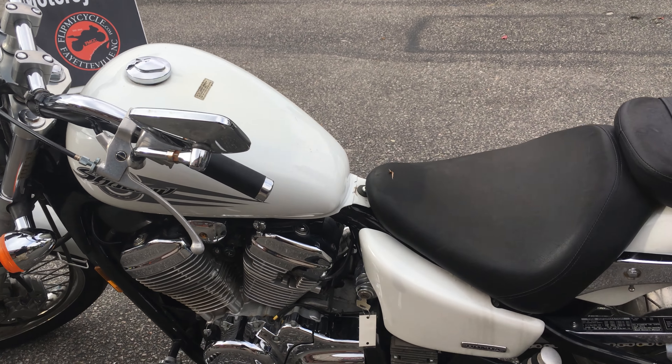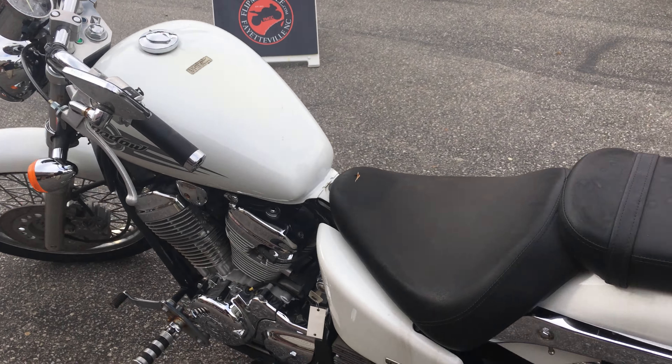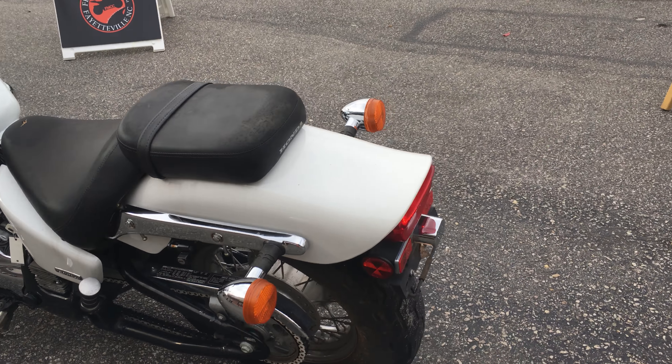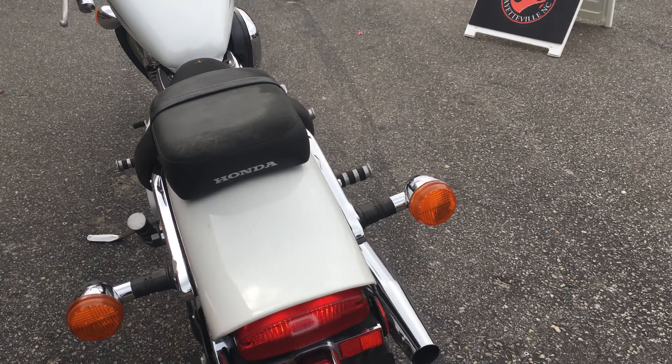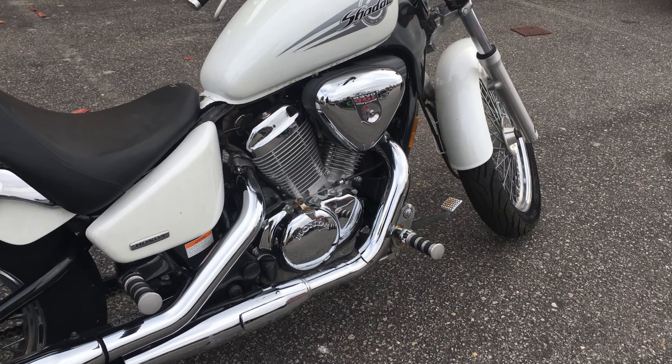It's a nice bike, it's in good shape. It's got a little character, as most used bikes will. But put a little love into this bike and it'll be good to you.